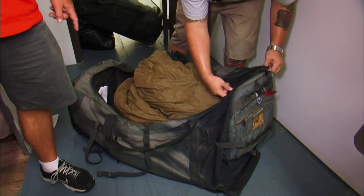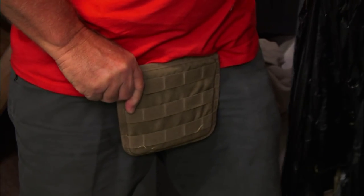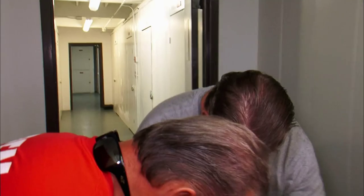That mummy bag right there is about $100. Look at that nut plate. This is what keeps you from getting your nuts blown off right there. You're wrong. It might be a plate, but it's not for your nuts, bro. Brando's nuts. This is definitely for your nuts.